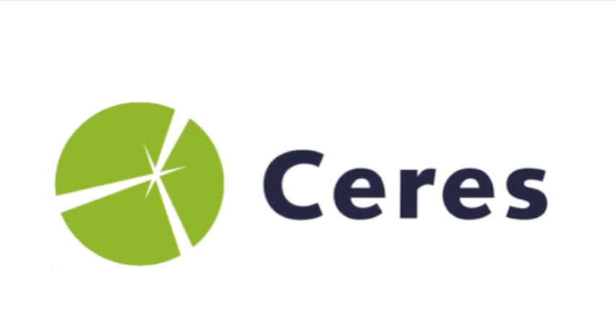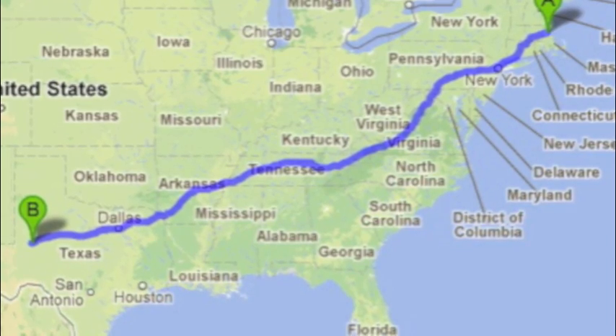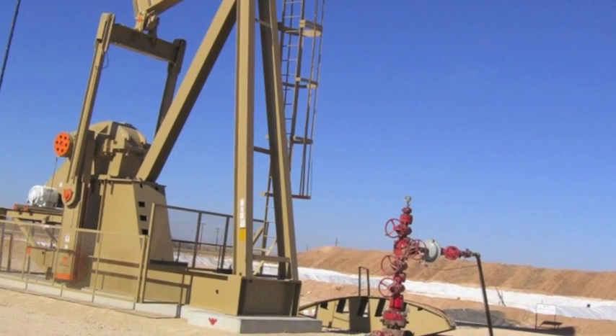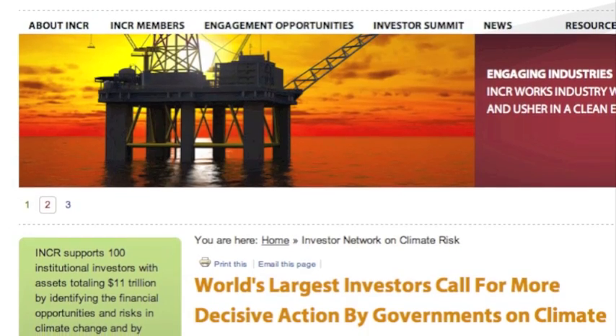I'm Ryan Salmon with Ceres Oil and Gas Program. In late 2012, my colleague Monica Freeman and I traveled from Boston to Midland, Texas, to see the process of hydraulic fracturing firsthand. The trip will inform our forthcoming report for investors on fracking and regional water issues.